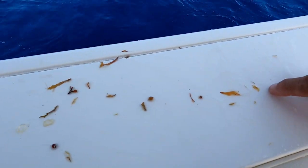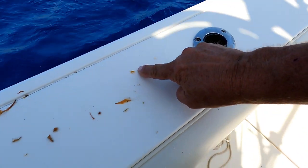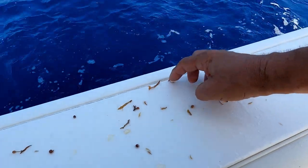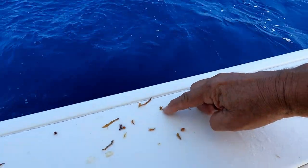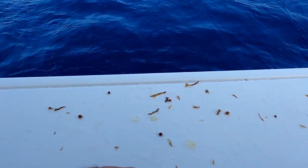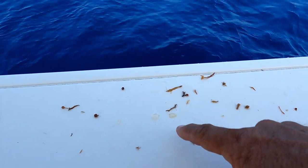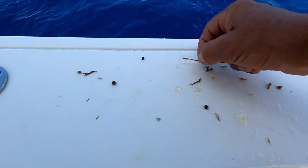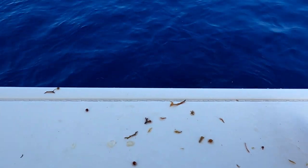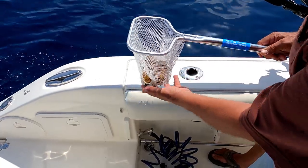Check this stuff out — here's a little crab, there's a shrimp over here. See the crab crawling there, look at this big shrimp. It's amazing how much life there is out here. Look at this crab. This clear stuff is some kind of jellyfish, little baby shrimps. Just check this stuff out — it is so cool. We'll get them all back in the ocean; they'll find some more weeds to float on.